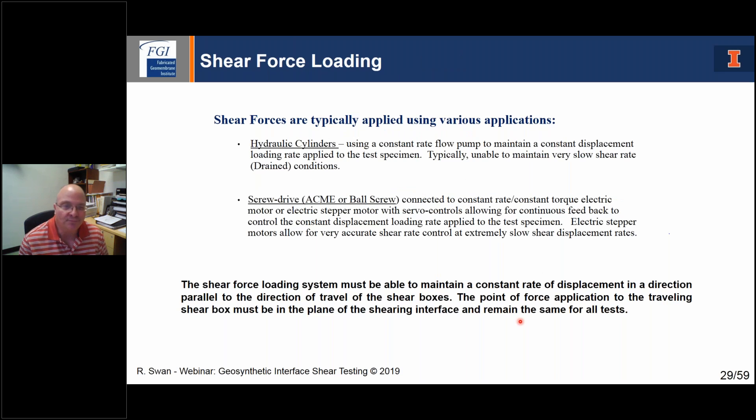For shear force, you're generally using hydraulic cylinders or a screw-drive system. The key is to maintain a constant rate of displacement — very important. A constant rate, constant torque electric motor or stepper motor is your best bet, especially for extremely slow shear rates. You want a good load cell in place to measure the actual applied shear force, and some verification of deformation.